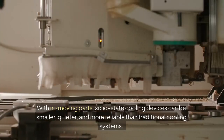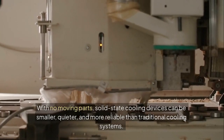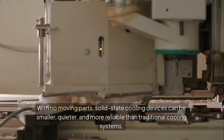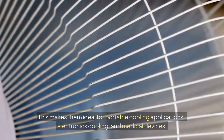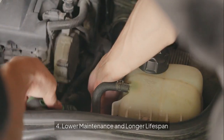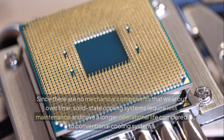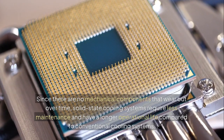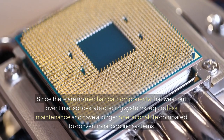Third, compact and quiet operation. With no moving parts, solid-state cooling devices can be smaller, quieter, and more reliable than traditional cooling systems. This makes them ideal for portable cooling applications, electronics cooling, and medical devices. Fourth, lower maintenance and longer lifespan. Since there are no mechanical components that wear out over time, solid-state cooling systems require less maintenance and have a longer operational life compared to conventional cooling systems.